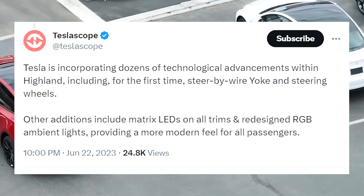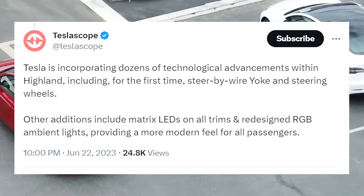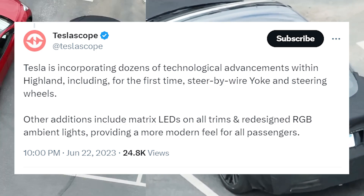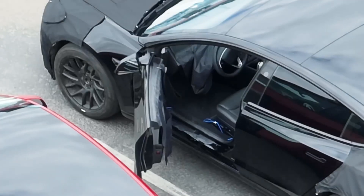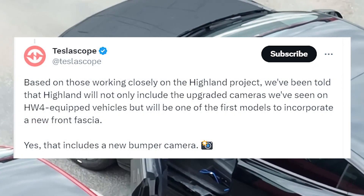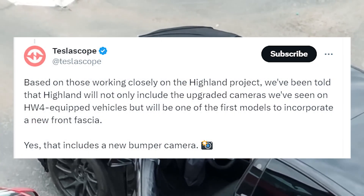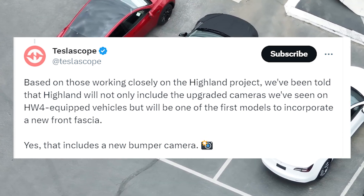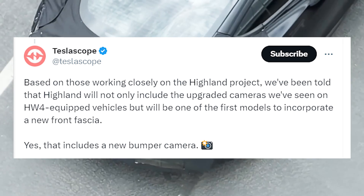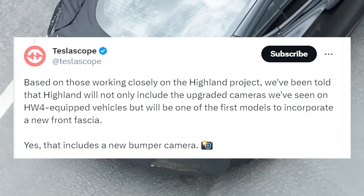Other additions include Matrix LED on all trims and redesigned RGB ambient lights, providing a more modern feel for all passengers. He also revealed that Highland will not only include upgraded cameras seen on hardware-equipped vehicles, but will be one of the first models to incorporate a new front fascia.